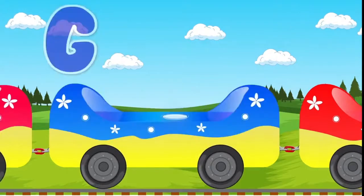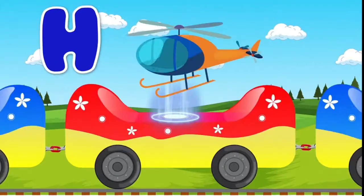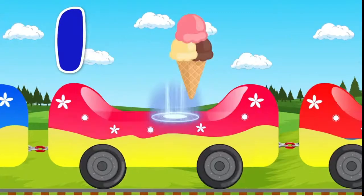G, Gumballs. H, Helicopter. I, Ice Cream.